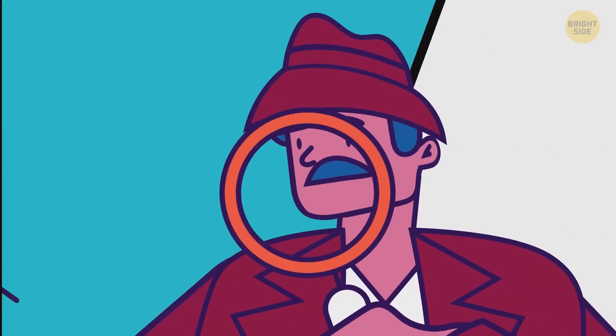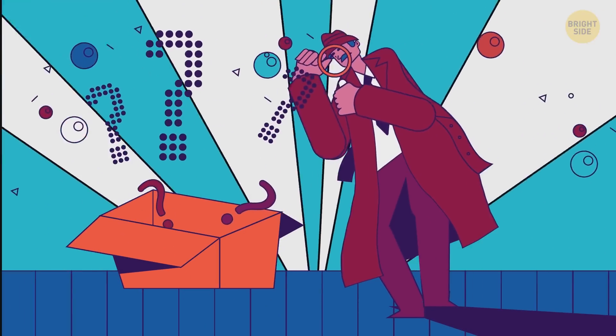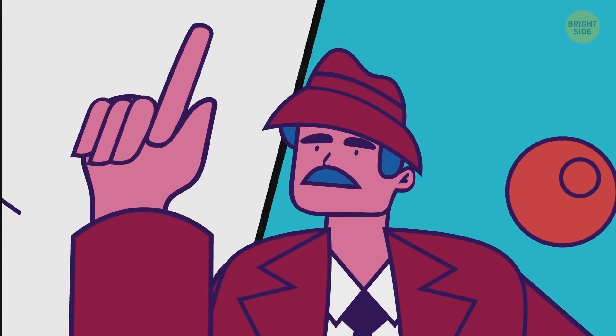How about we create your psychological portrait using optical illusions? You game? The rules are simple — just remember the first thing you saw in the picture.